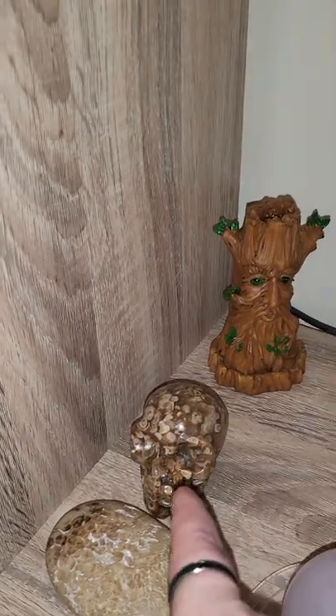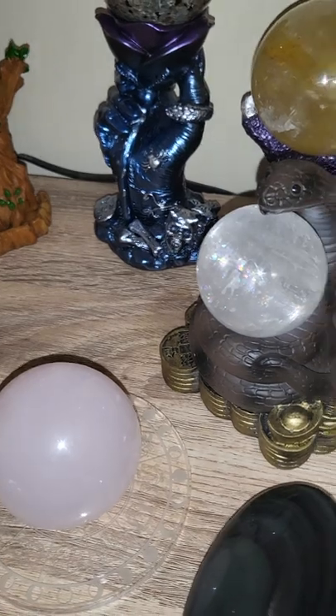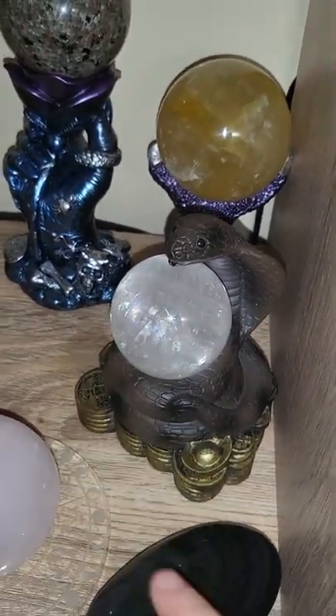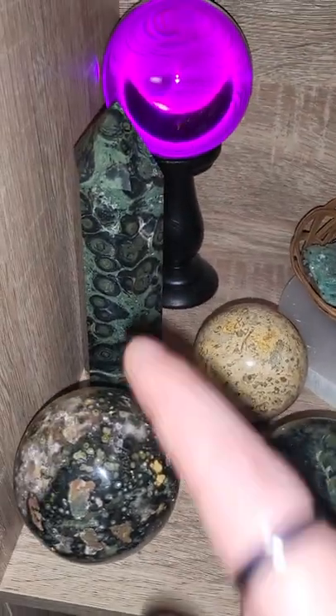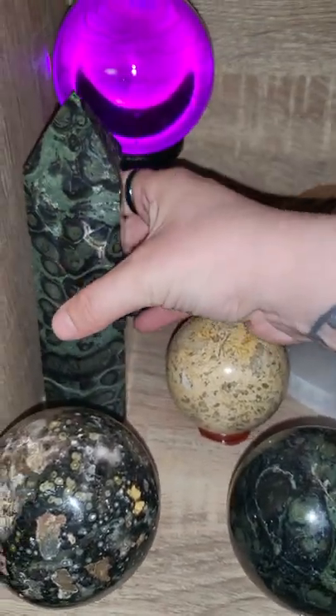I have my sphalerite and my drusy agate on here. I have my golden healer, my eudalite, my amber calcite — I just love looking for rainbows. And my Kambaba — that's quite new, I only got that yesterday. He's a big boy.